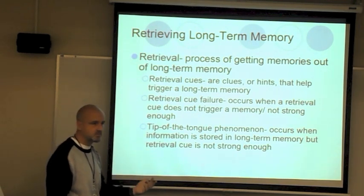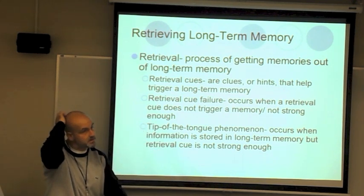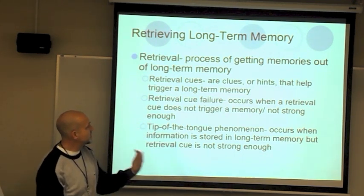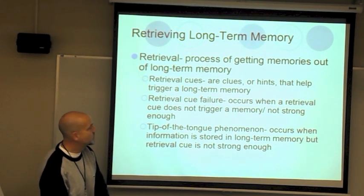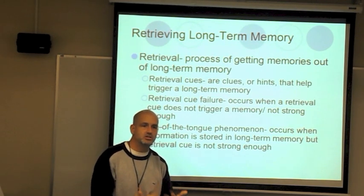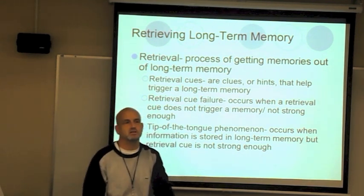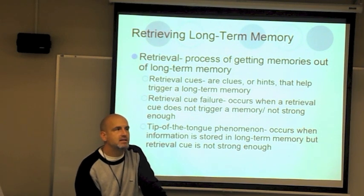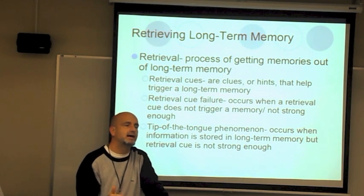Retrieval is like hitting 'open' on a Word document — taking information out of storage. Retrieval cues are clues or hints that help trigger a long-term memory. For example, if I said 'Sterling Heights High School' and then 'psychology class' — I gave you a clue to pull up the answer. If someone asks what you did yesterday and you go blank, and they say 'at four o'clock' — that time is the retrieval cue that triggers the memory.